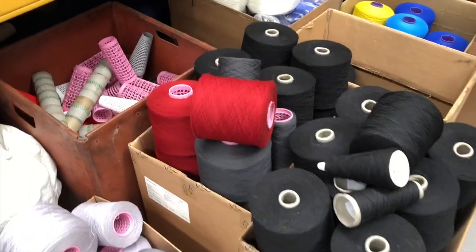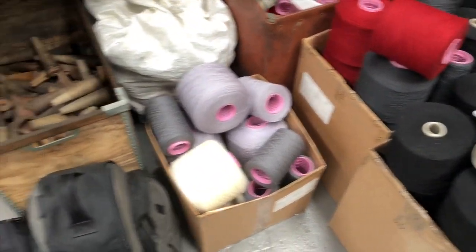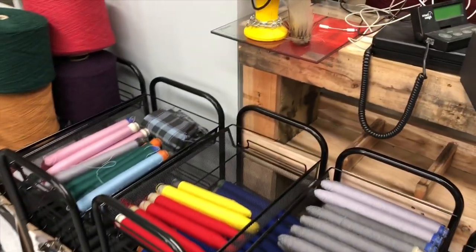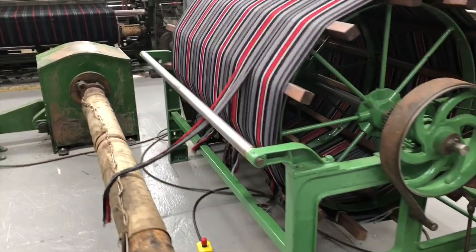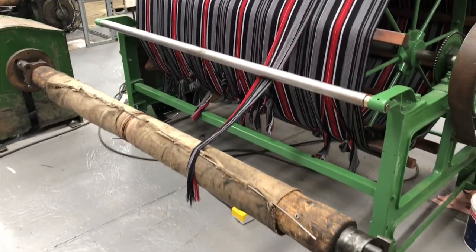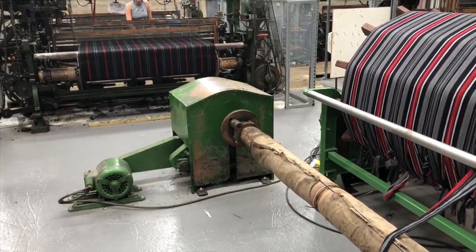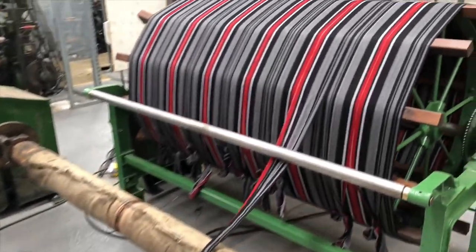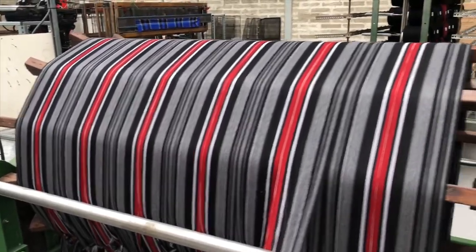So this is the box of all the different spools of thread that have gone towards making the kilt, and then turned into these, which have then been fed into this to make the warp for the fabric — which is quite amazing. This is all going to get pulled through and then loaded into the loom, so that the same pattern gets loaded back over it again, and that will make enough for back-to-back fabric.